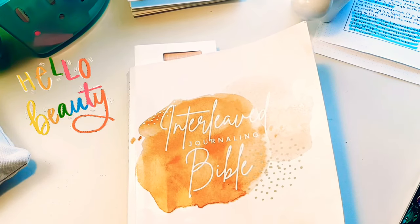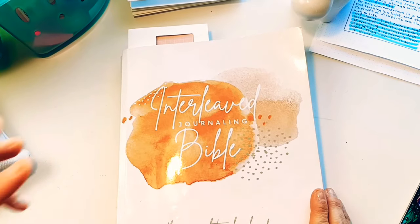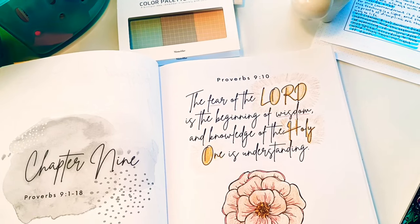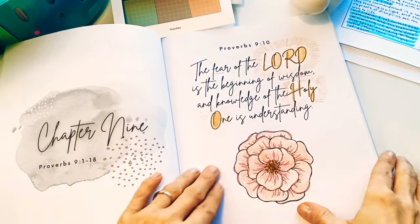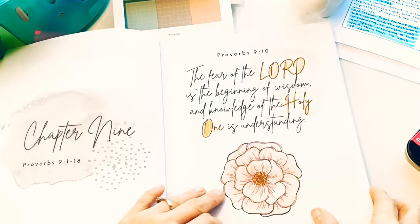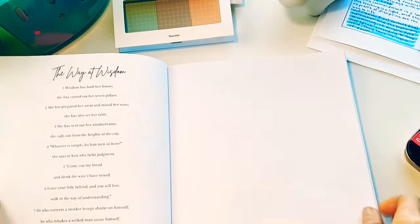Hello beautiful! Hey, Nikki here from Crazy Simple Truth, and today I'm going to get out my interleaved journaling Bible — the book of Proverbs. Haven't gotten that out in a long time. So if you watch the very end of this video, you will see me coloring this with my Prismacolor pencils. It's not too exciting, but it was fun, so if you stay to the end you can see a little clip of that.